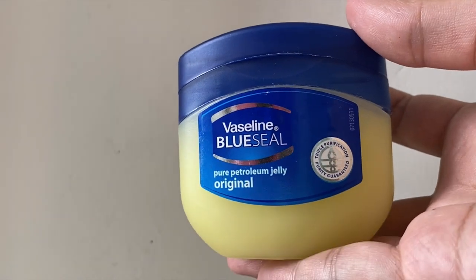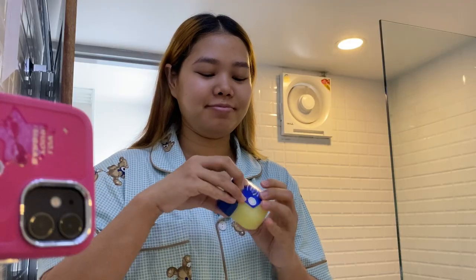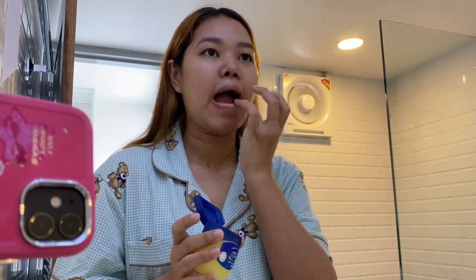Next, I'm using this Vaseline as a lip balm because my lips are very dry and I have to apply it every now and then. So I ended up buying a big size, obviously.